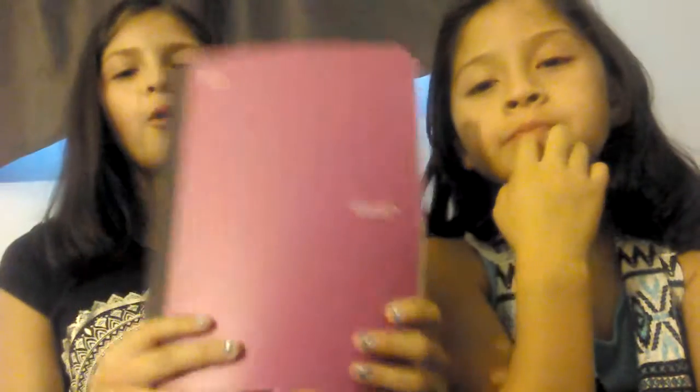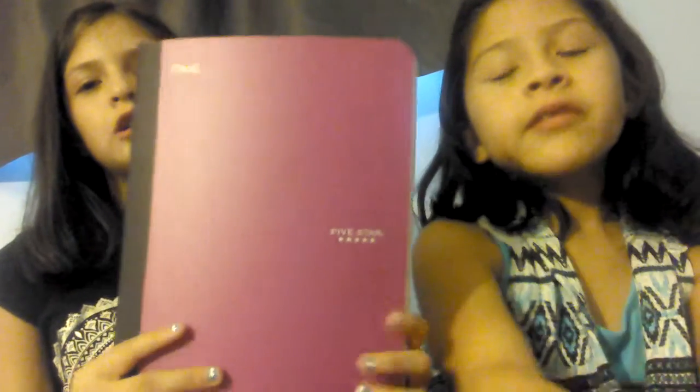Then I got this aqua folder with Brad. Then I got this purple folder — pinkish, purple. Then I got this white one, and then I got this pink one.